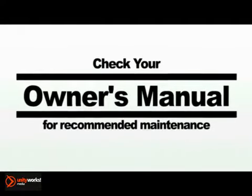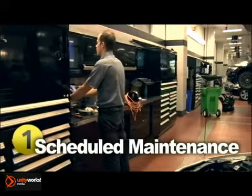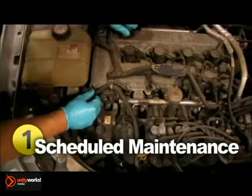To ensure your BMW receives the periodic maintenance it requires, review your owner's manual and follow the factory-recommended maintenance schedule. The schedule is based on years of experience and evaluation and is broken into three service intervals: Minor, Intermediate, and Major, or sometimes referred to as A, B, and C.